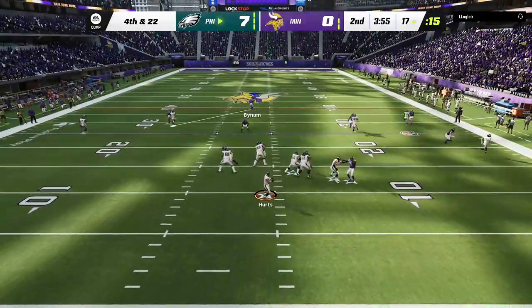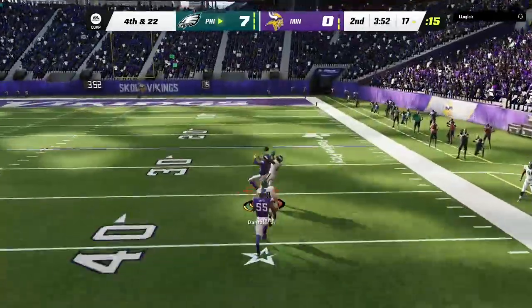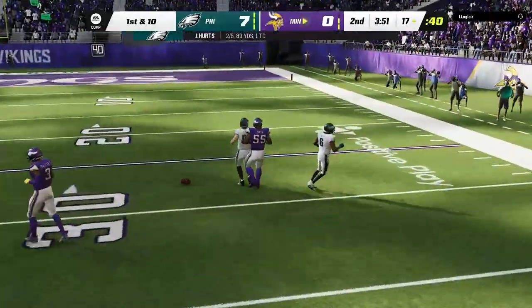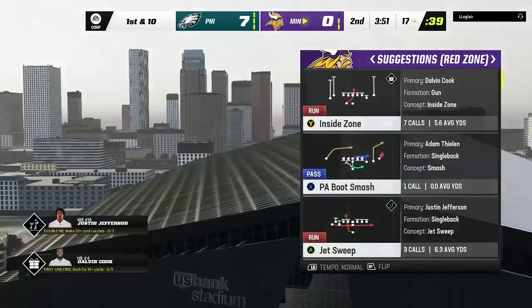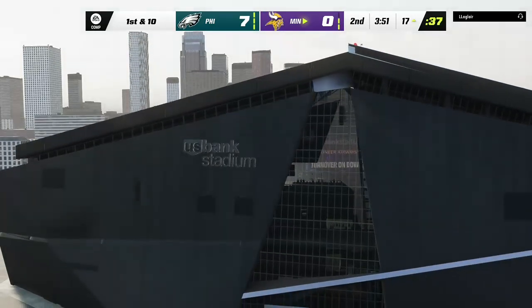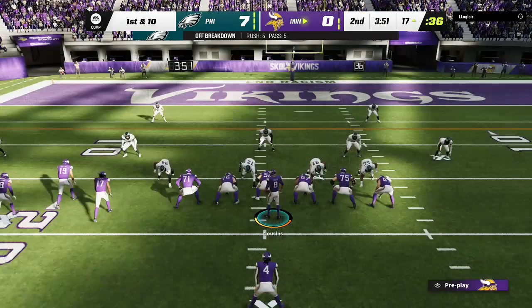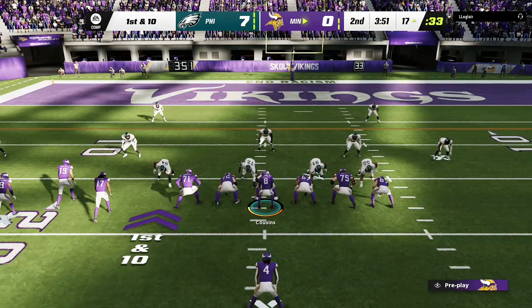They're going on fourth down with Hurts, looking for Smith downfield, and it's incomplete — they cannot convert and turn it over. A surprising move to go for it. Predictably, at least somewhat predictably, it doesn't pay off. And possession turns over with the football already in the red zone.